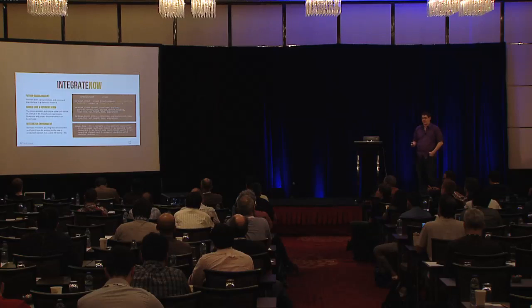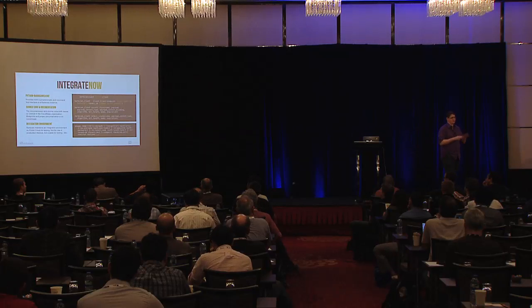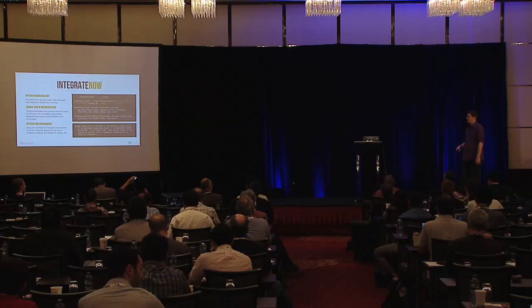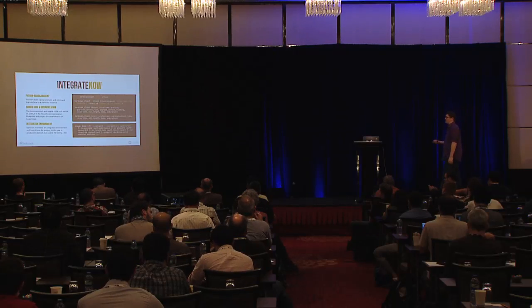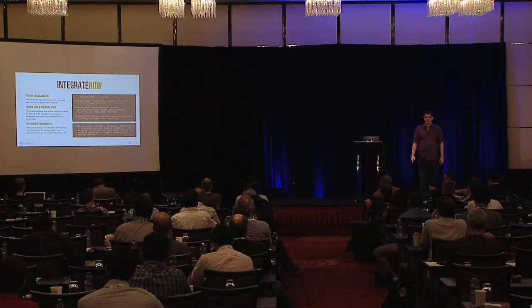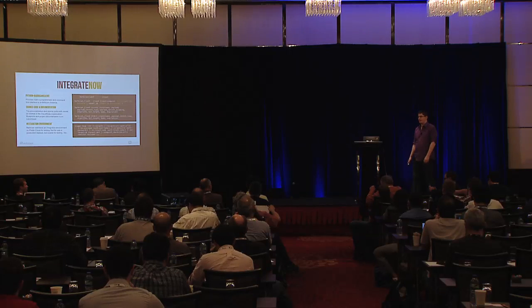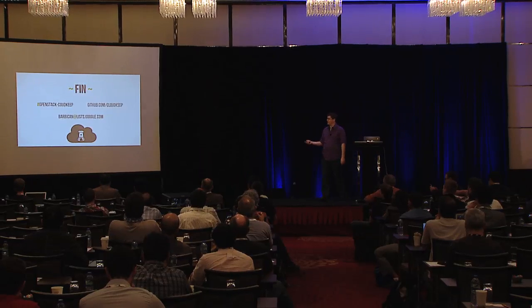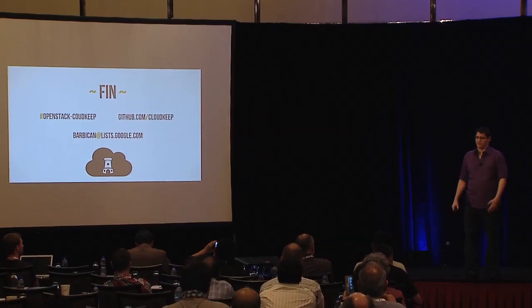Hopefully everything is set up for you to play with Barbican. The Python Barbican client is up on PyPI — you can install it right now. Source code and documentation are all on GitHub. We have an integration environment stood up at Rackspace — it's just running on our cloud, it is not secure, don't use it for production, it doesn't run on top of HSMs and uses our dev plugin. But if you want to write some code and hit the API, play with it and see how it works, it's up there. We hang out at OpenStack CloudKeep on Freenode, and it's github.com/CloudKeep.